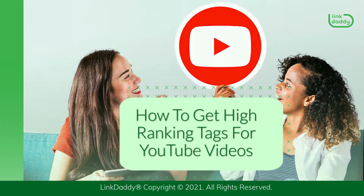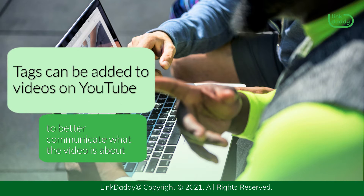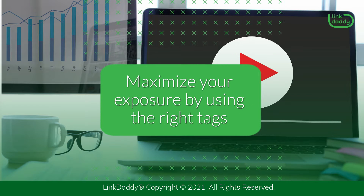How to get high ranking tags for YouTube videos. Tags can be added to videos on YouTube to better communicate what the video is about. Maximize your exposure by using the right tags.